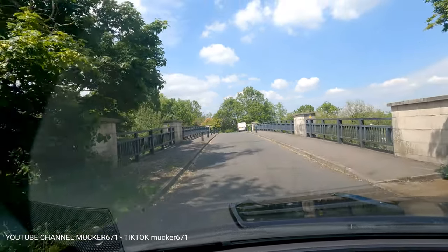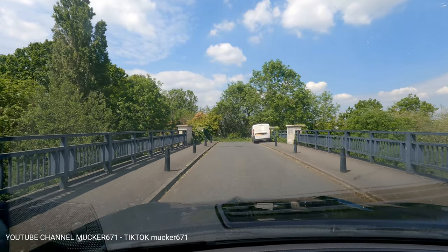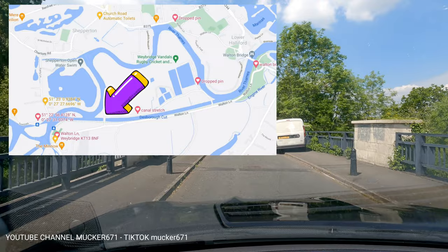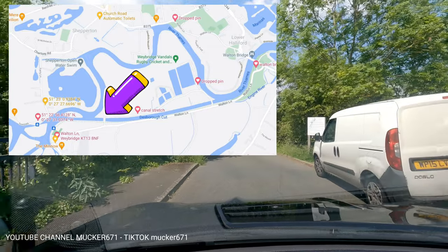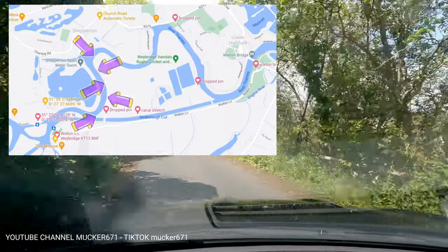I'm going to skip past the places that I showed you on the right-hand side in my last video, and go right to the end of Wharton Lane before the second bridge — the exit bridge. Then I'll be starting my journey down the river to show you the swims from there.